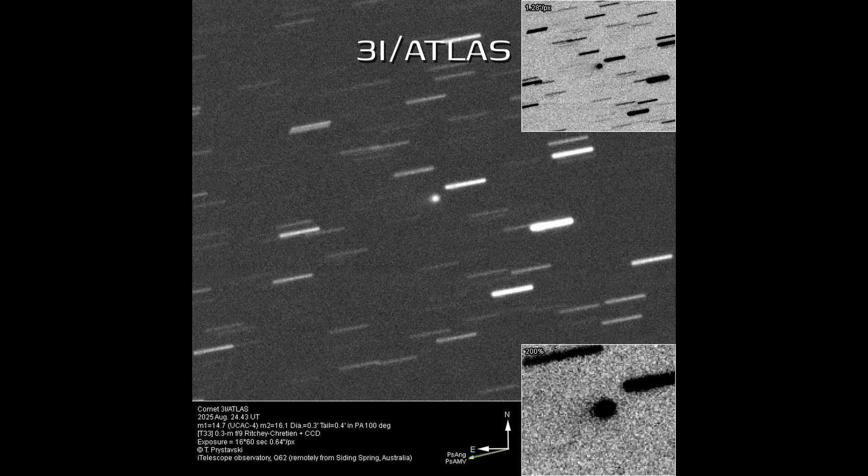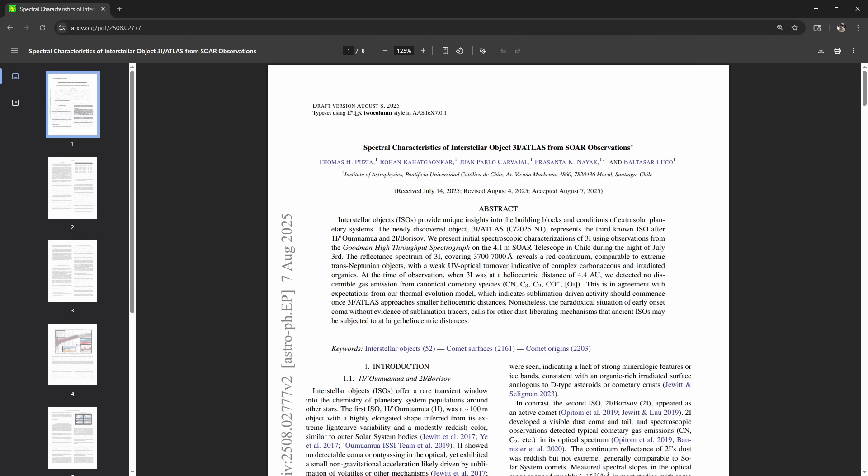They're time capsules. Normally we squint at faint light from distant star-forming discs, or trace the tiny changes in starlight from exoplanets — but this is a direct sample delivered to our doorstep. It can tell us about planet formation chemistry, the building blocks of worlds. Our mission today is to put together what all the different telescopes and satellites have shown us so far, starting with its surface.